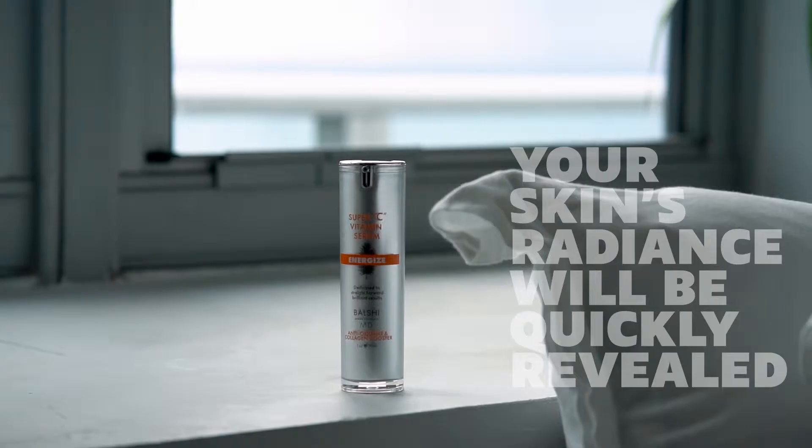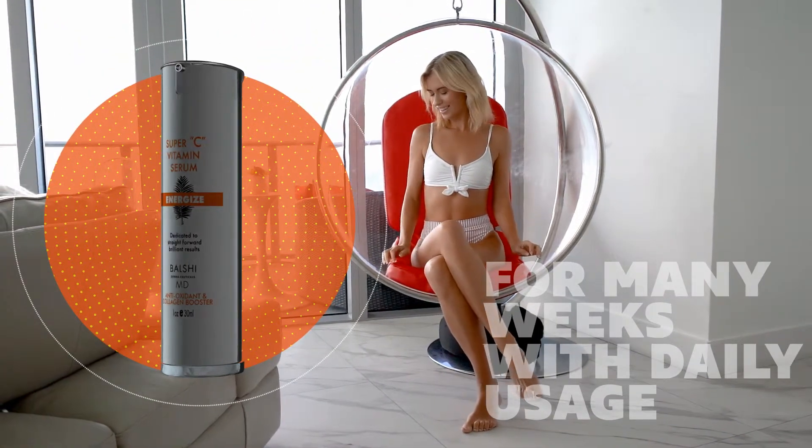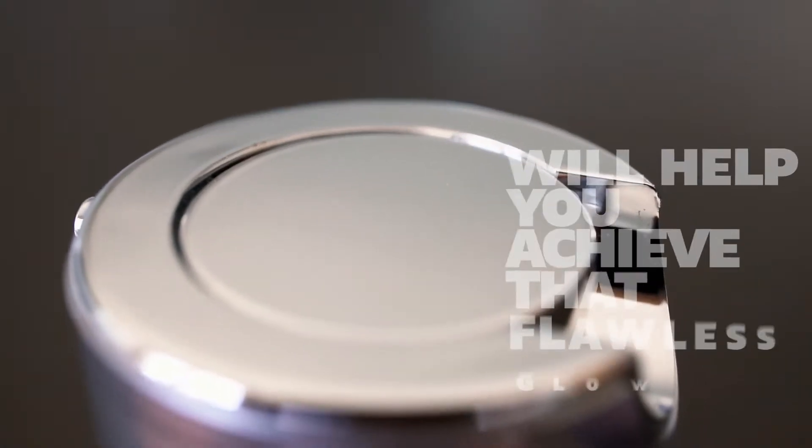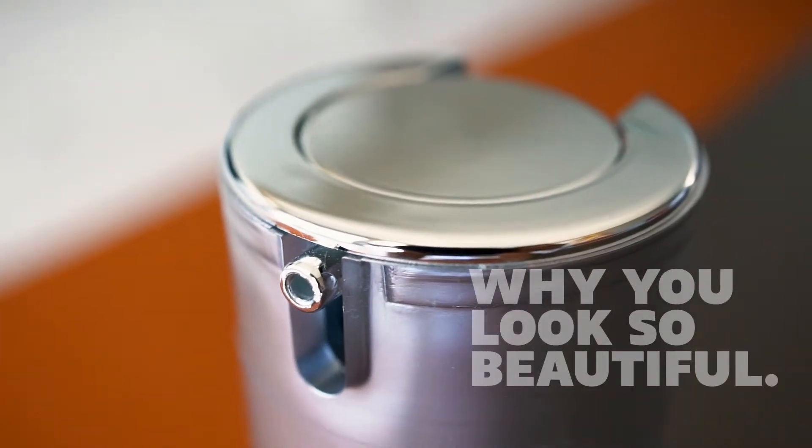Your skin's radiance will be quickly revealed within the first few applications, and will continue to improve for many weeks with daily usage. Using vitamin C serum will help you achieve that flawless glow that has everyone wondering why you look so beautiful.